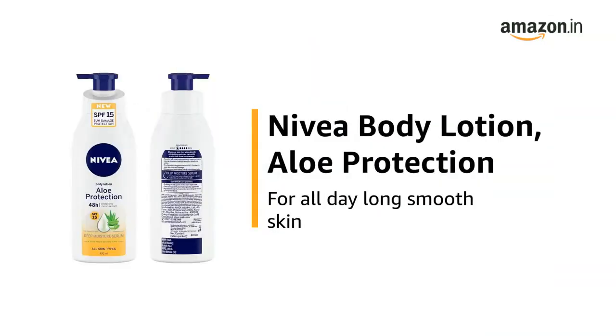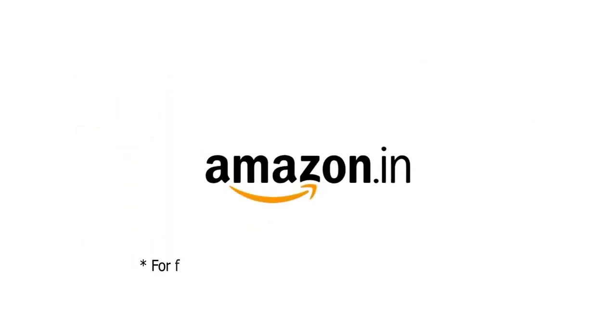Use the Nivea Body Lotion, Aloe Protection, for all day long smooth skin. For further information, visit the Product Detail page.